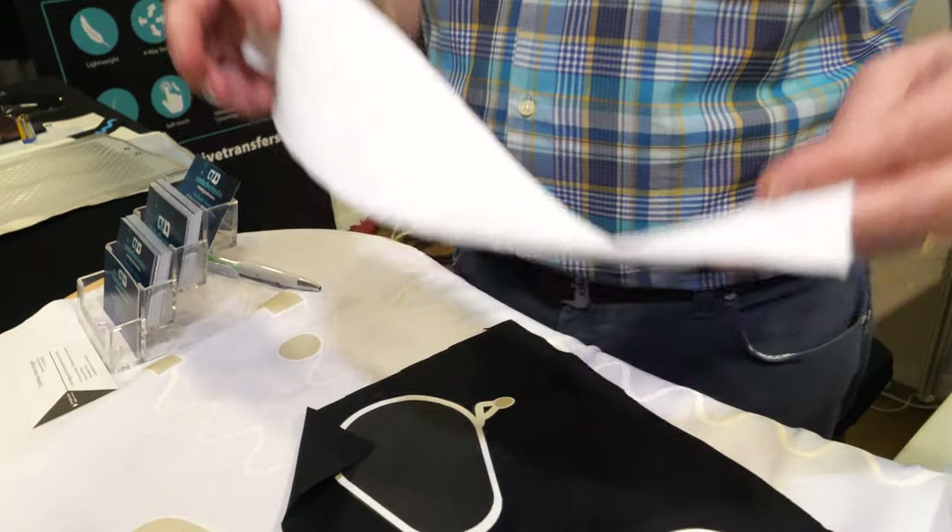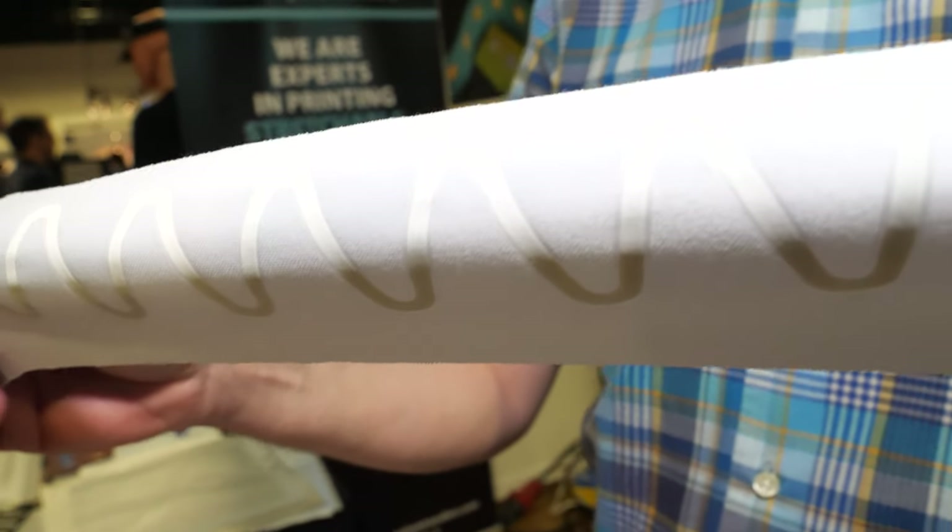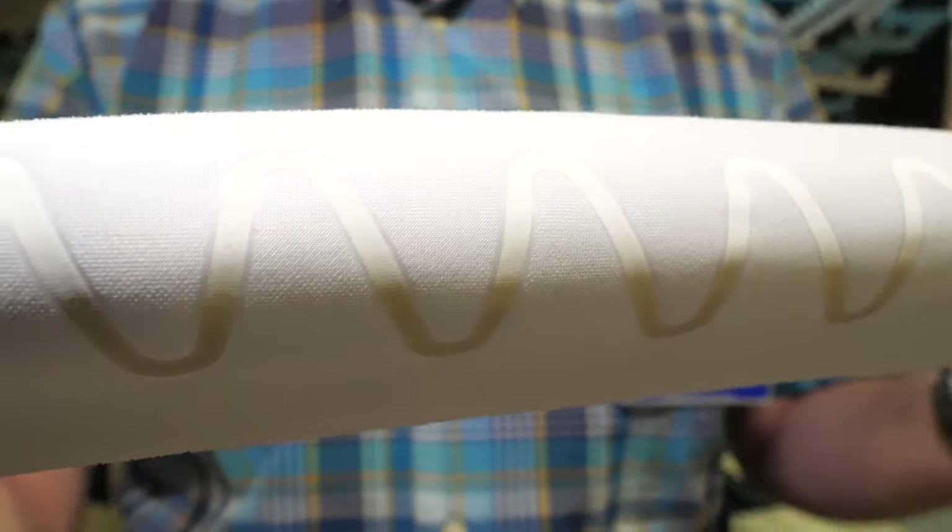We're here at the IDTechX show. My name is Paul Brook and our company is called Conductive Transfers. We're based in the north of England in a beautiful part of the world called Sheffield, and we've developed a process for replacing wires within wearables.